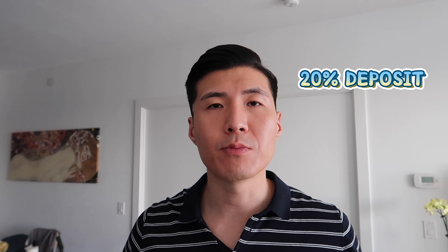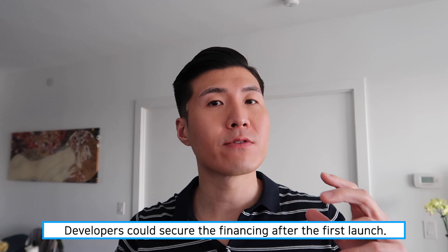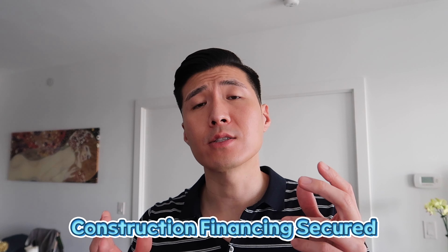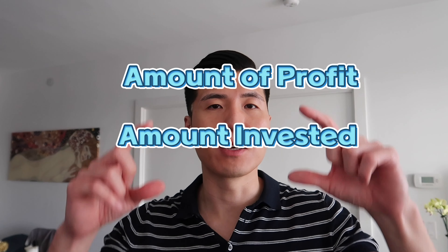Another key point: platinum launches typically require a 20% deposit, because the builder has not secured construction financing yet and needs that deposit to go to their bank and finance construction. However, once the developer has secured financing after the platinum launch, inventory launches don't necessarily need that same level of deposit. The developer can lower it to 15%, 10%, or even 5%. I've seen 5% inventory launches in the past, which brought great amounts of profit. As you know, profitability is calculated by profit divided by the amount invested — the smaller the investment, the higher the return. It's like free leverage.